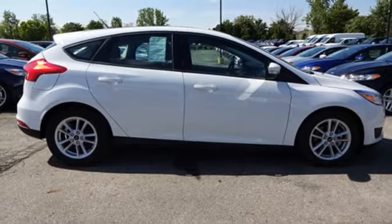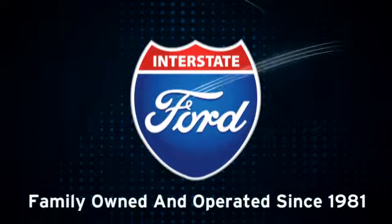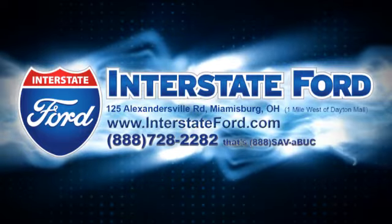See it for yourself today. Interstate Ford is your family-owned and operated Ford Authority since 1981. Visit us today at 125 Alexandersville Road in Miamisburg, Ohio.